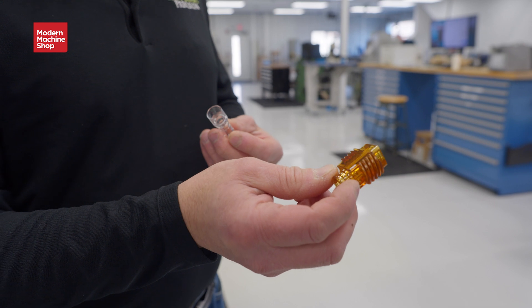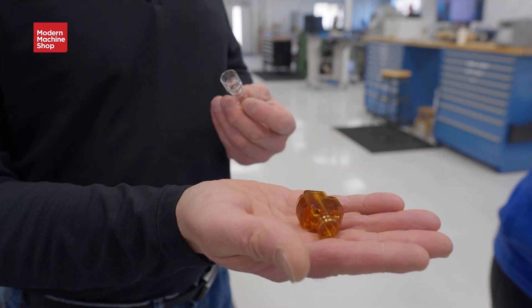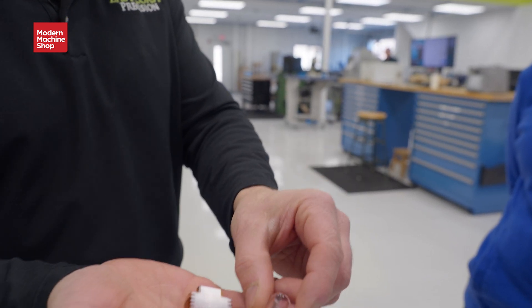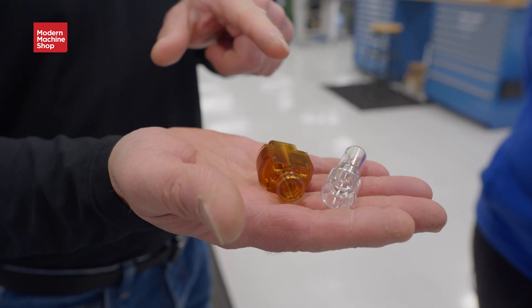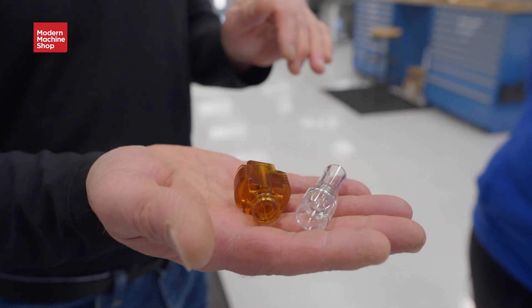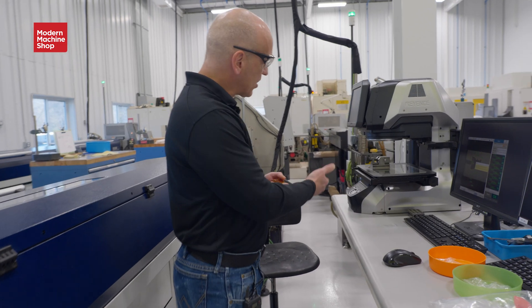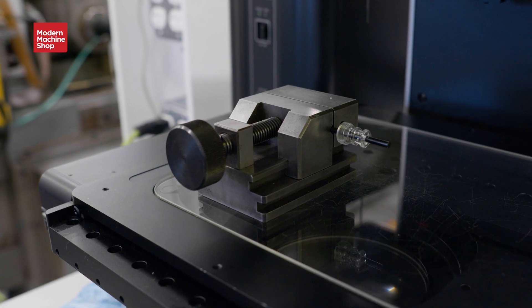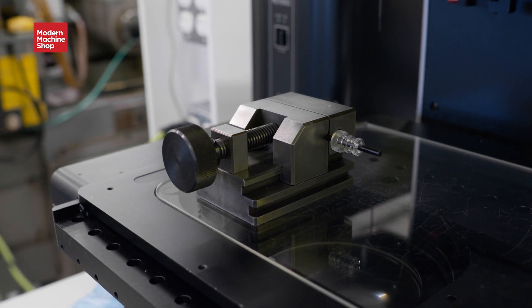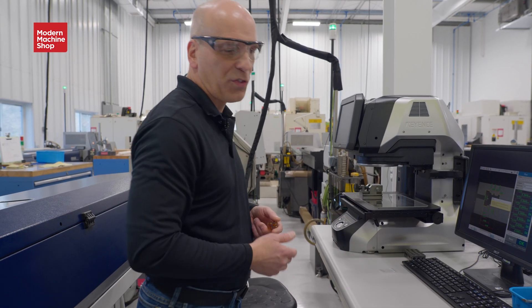These two parts here are Ultem 1000, and you can see the nice finish from our polishing. And this one here is polycarbonate — we polished that one also and you can see how sparkly it is. Customers love that. Medical customers need that so that whatever fluid is running through it, when they go to clean the medical device, it's cleaned more easily. This is our vision system, which we use for some of our inspection work. It gives us a measurement system and data. Right now we have a little part set up on there — it's checking dimensions. It works very well for diameters.